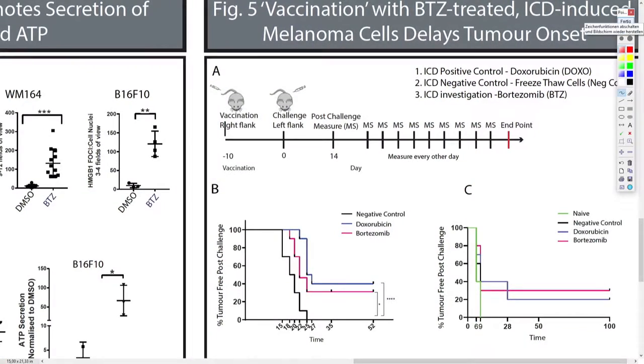In the B16 F10 model, after 2 weeks the negative control mice all develop tumors. However, up to almost 3 weeks later, 40% of the control mice still do not have tumor at all, and 30% of the bortezomib-treated mice do not have any tumor initiation.